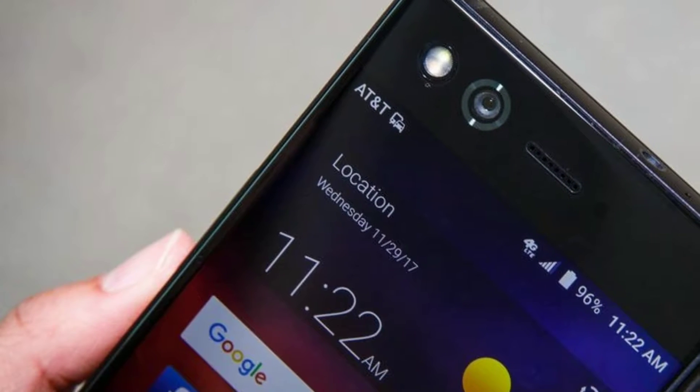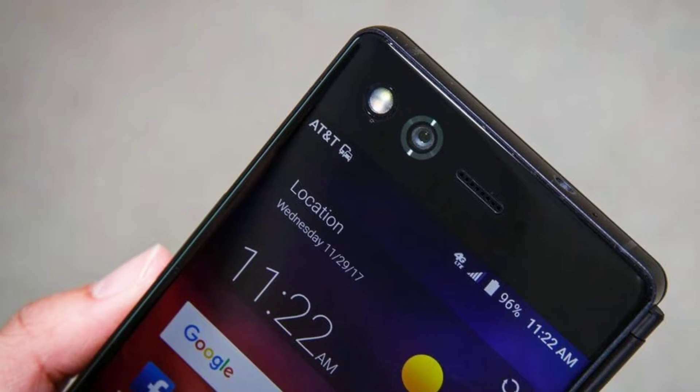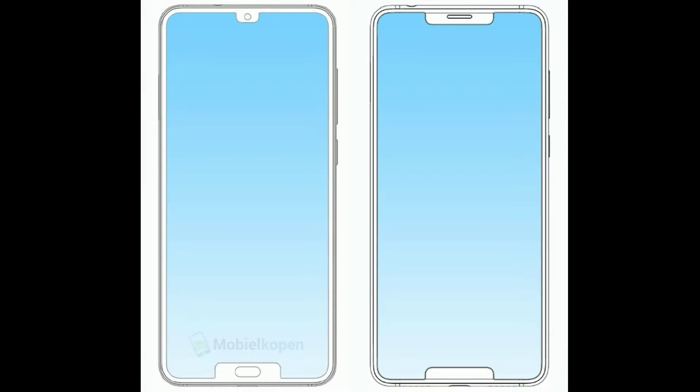ZTE, however, seems to be rather undeterred by all the commotion, or at least positive enough to continue its design work. A recent patent filing with China's State Intellectual Property Office, SIPO, shows a new ZTE handset featuring a pair of screen notches. It comes hot on the heels of yet another dual-notched ZTE design, dubbed the Iceberg.